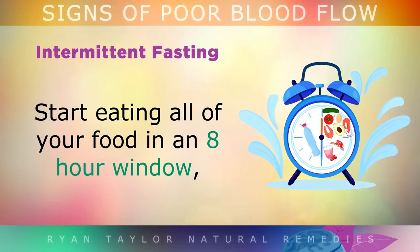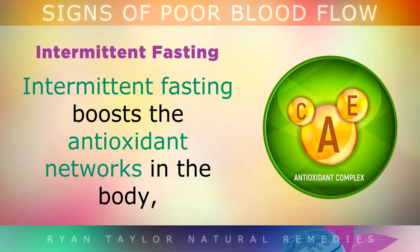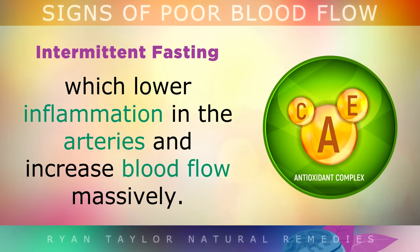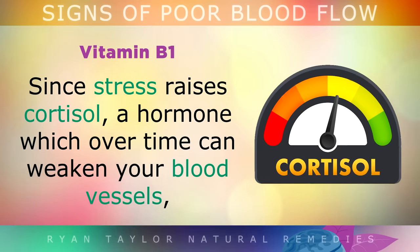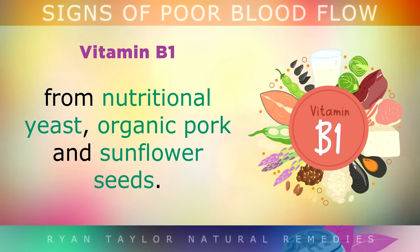Start eating all of your foods in a strict 8-hour window and drink only water outside of this time period. Intermittent fasting boosts the antioxidant networks in your body, which lower inflammation in the arteries and can increase blood flow massively. Vitamin B1. Since stress raises cortisol, a hormone which over time can weaken your blood vessels, start to lower your cortisol by getting more Vitamin B1 from nutritional yeast, organic pork and sunflower seeds.